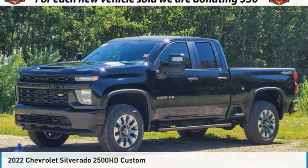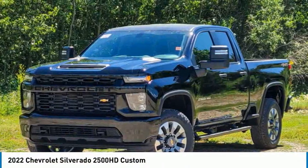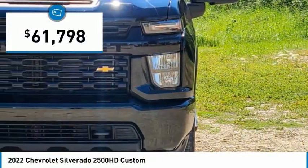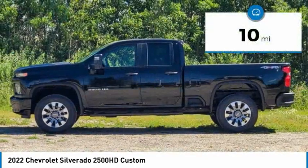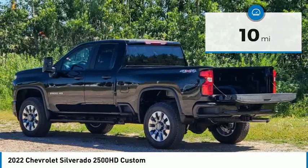This is the 2022 Silverado 2500 HD. This pickup truck pulls unlike any other and is priced below $65,000. This vehicle has less than 100 miles. Here are some of this vehicle's great options.